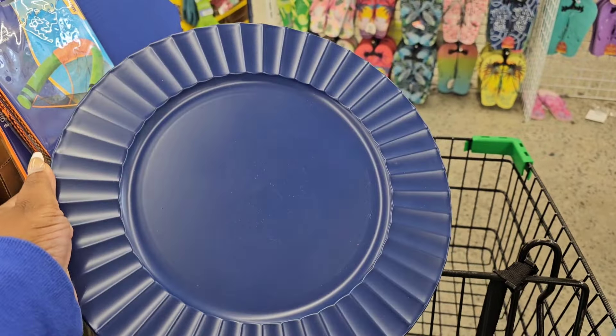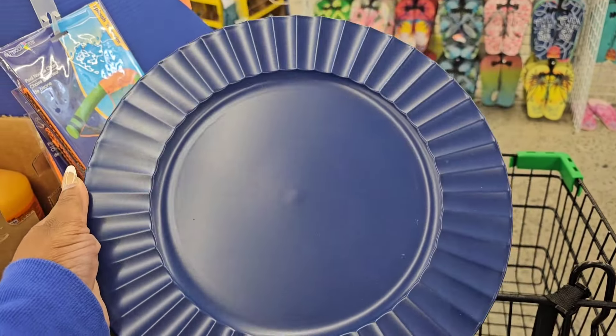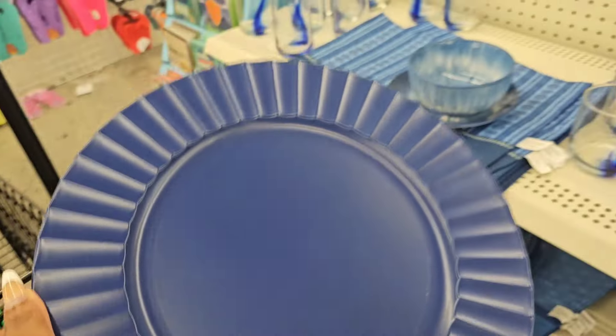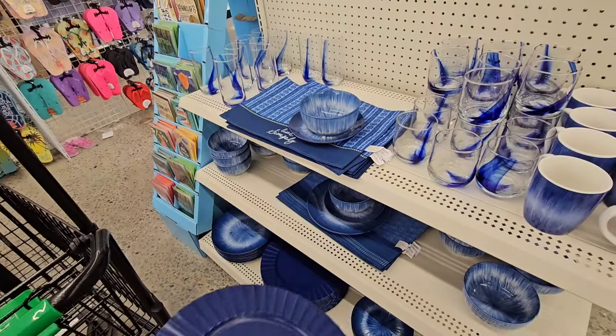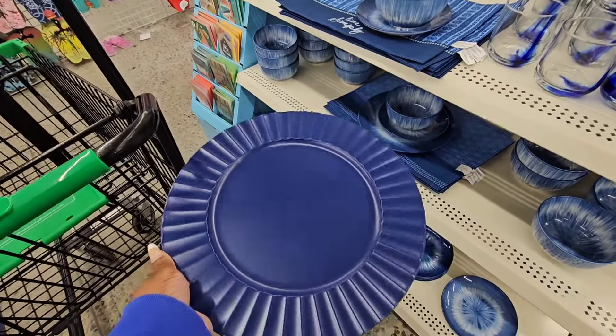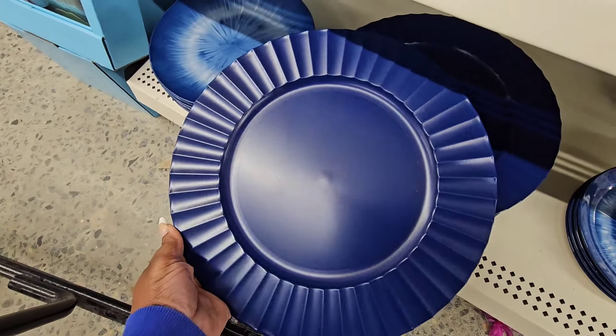Last year we got matte black chargers — this year Dollar Tree just dropped these navy blue matte chargers. They have it here paired with this blue dinnerware set, but you can definitely break it up and use it with other sets. Be on the lookout for these if you're interested.